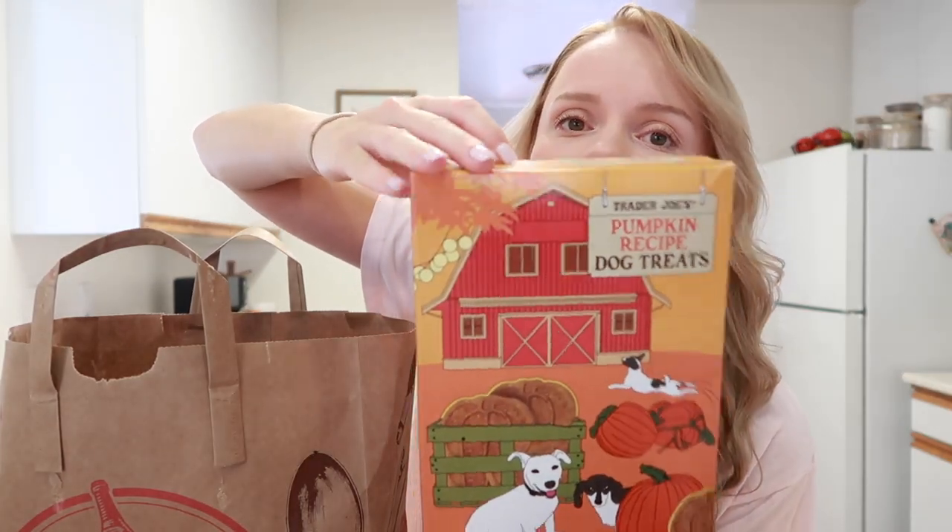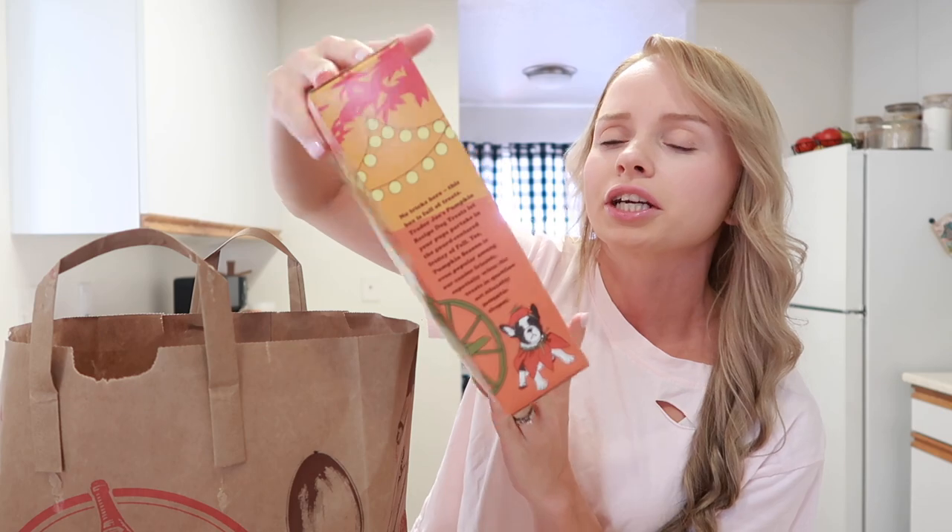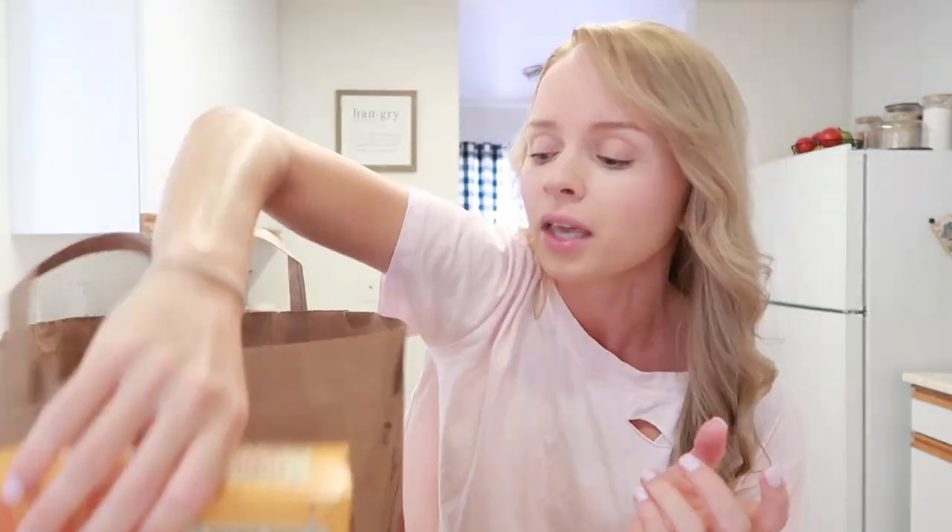I also got some fall dog treats. I think I got these for them last year and they really liked them, so I got them again.